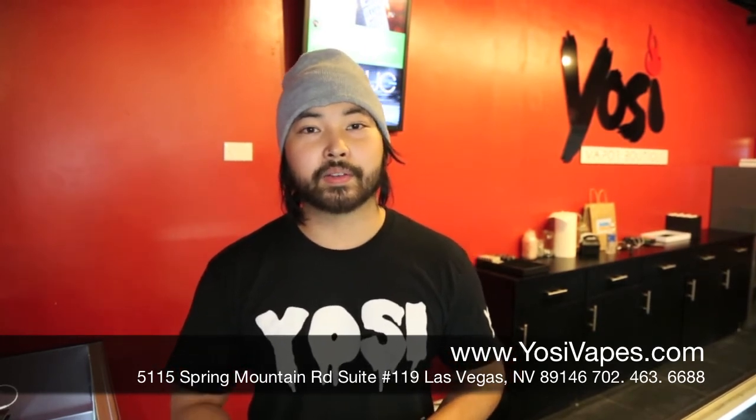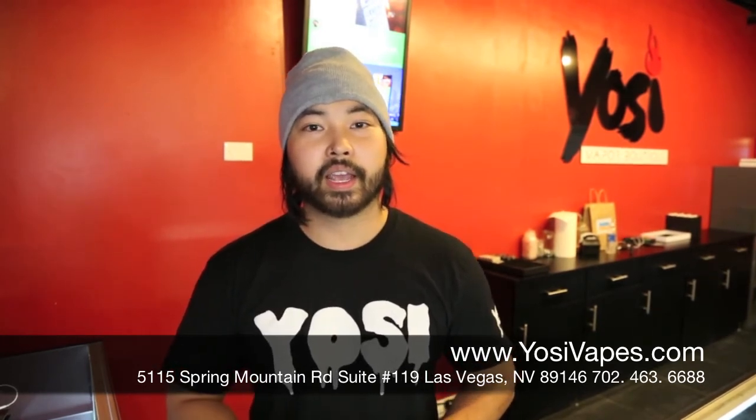If this is your first time on our channel, please give us a like, subscribe, and leave a comment if you have any questions. We'll see you guys next time.